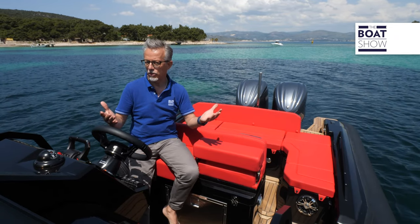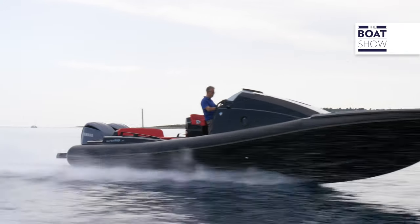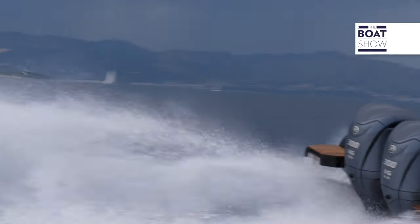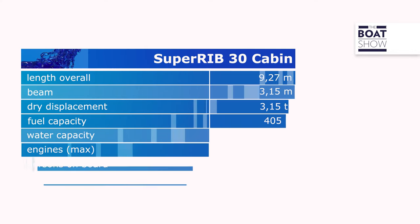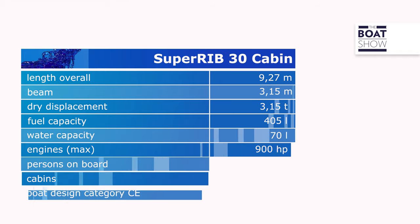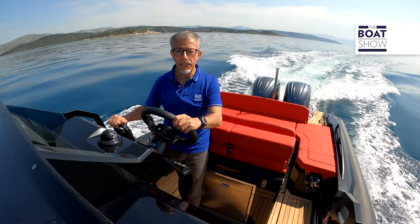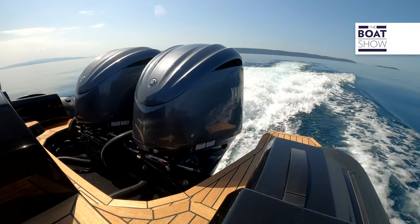You might, for example, even have live wells if you are a fisherman, or have it built completely of carbon if you want to go fast. On the SuperRib 30 cabin, we have two 300 horsepower Yamaha engines.